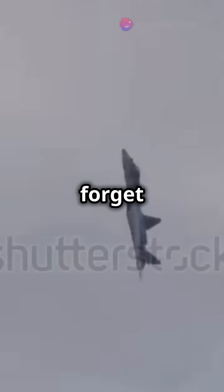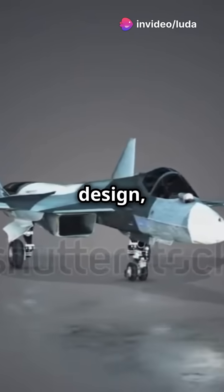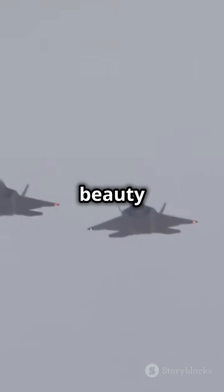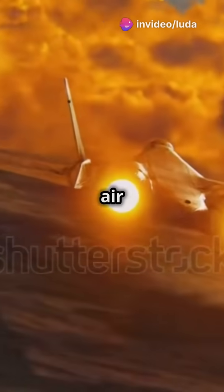And how can we forget the Russian Su-57, the country's first stealth fighter? With a stunning design, it combines super maneuverability, cutting-edge avionics, and super-cruise capabilities. This remarkable aircraft showcases Russia's prowess in creating an adaptable platform for air superiority.